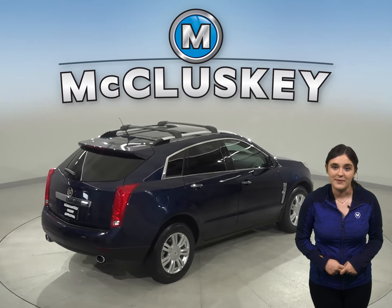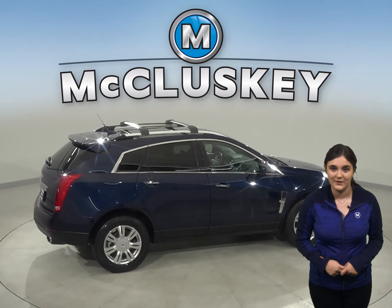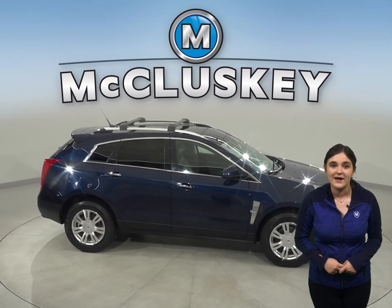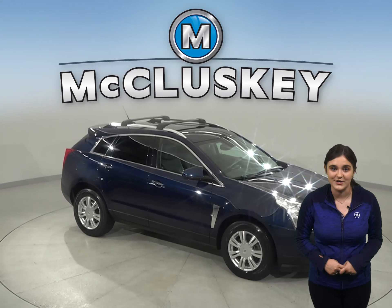The leather driver and passenger seats are both power and capable of being heated. There is a remote start and an exterior parking camera. You'll even have memory seating for the driver and a power moon roof for that added luxury feel.